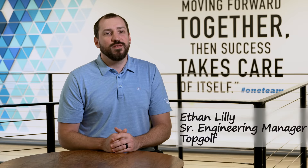Hi, my name is Ethan Lilly. I'm a senior engineering manager here at Topgolf, and I've been here for about four and a half years, and I love it here. It's a great place to work.